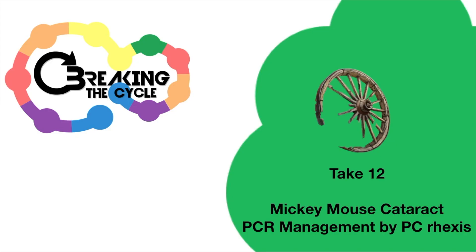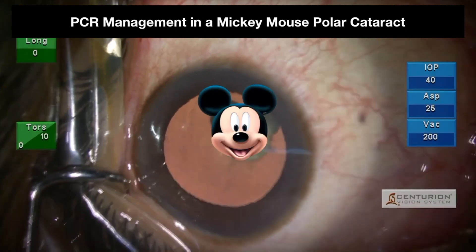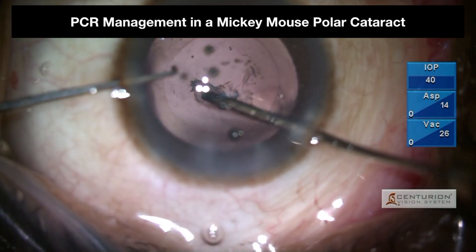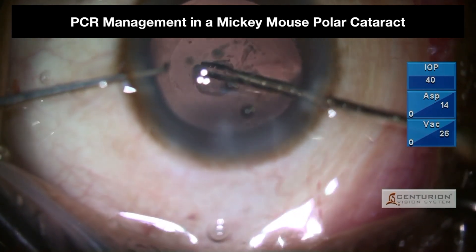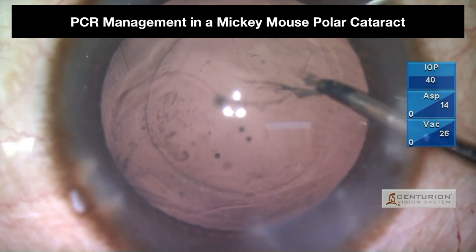Final Take — Mickey Mouse Polar Cataract: PCR management by posterior capsule capsulorhexis. In this scenario, PC rent happened due to PC dehiscence and the polar nature of the cataract. The unstable PC rent was converted into a stable posterior capsulorhexis, achieving in-the-bag IOL implantation for accurate results with good centration.